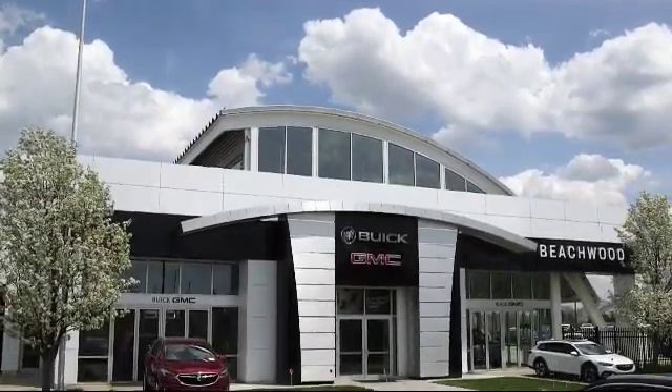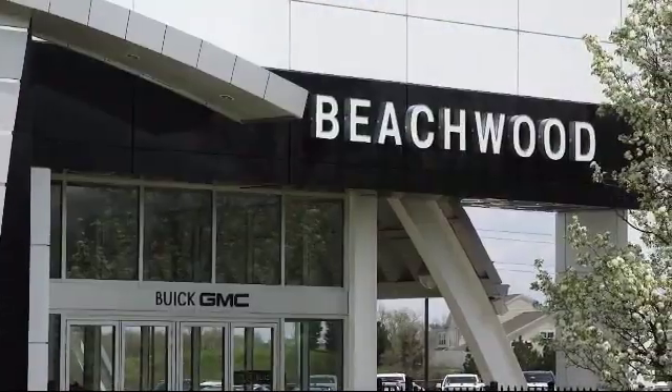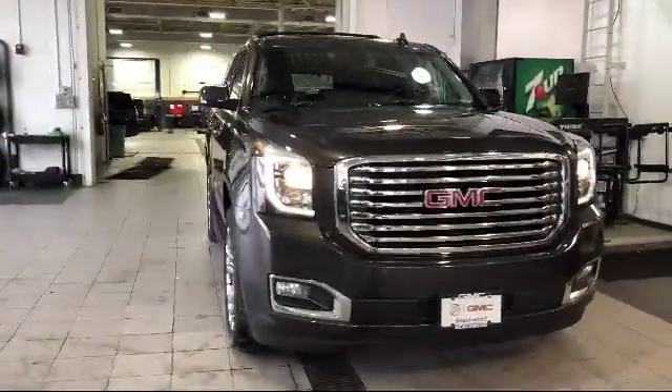Welcome to Buick GMC of Beachwood, your best choice Buick GMC dealer. Here's a look at another excellent vehicle from our inventory.